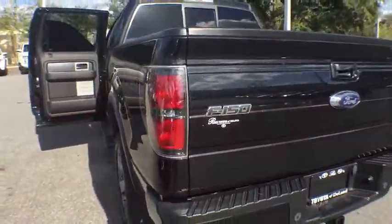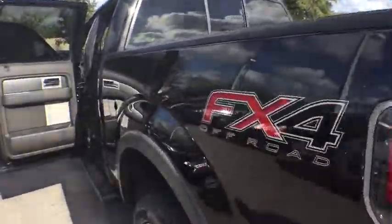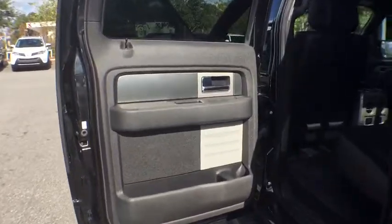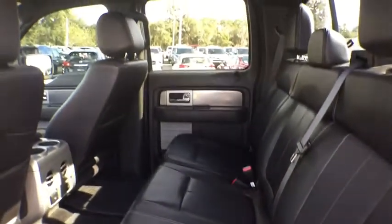Aluminum wheels, auto dimming rear view mirror, four wheel disc brakes, four wheel drive, floor mats, rear defrost, AM FM stereo radio, CD player. Your new ride is just a phone call away.